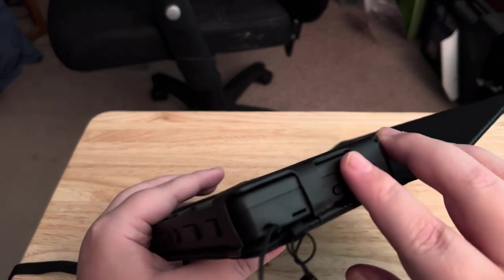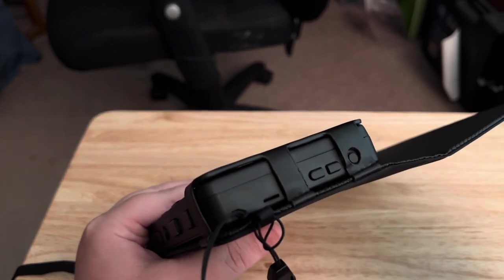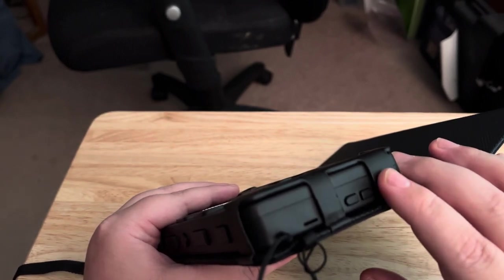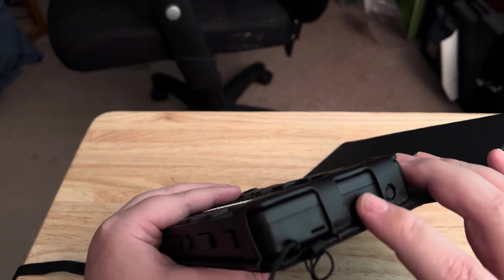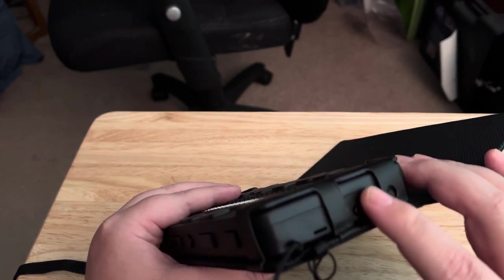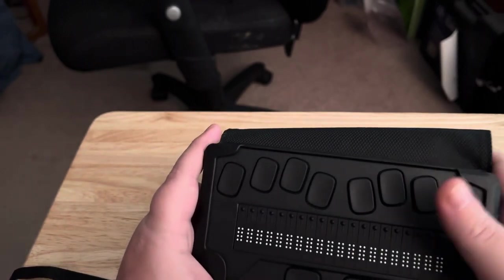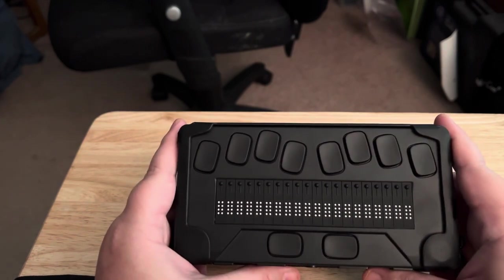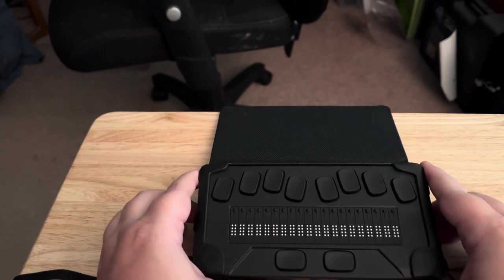On the right-hand side there are things but on this particular display they currently don't do anything. On the back-right there's a headphone jack with a rubber stopper to keep dust out, and two volume buttons for sound effects or speech — but there is no speech, and the volume buttons don't do anything. Essentially they took a Brailliant 20-cell display and removed some features to make it a more streamlined e-reader.